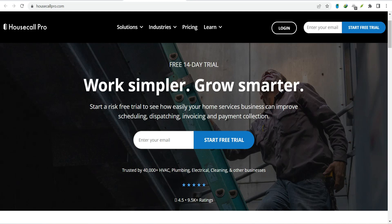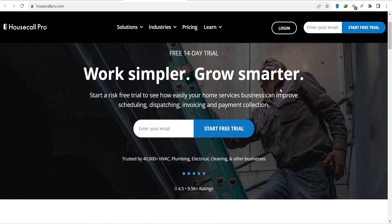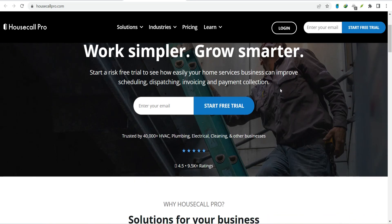And if you're using Housecall Pro, you're in luck, because this powerful software plays well with others. But with so many options out there, which apps actually work best with Housecall Pro? That's what we're diving into today. Let's talk about integration.